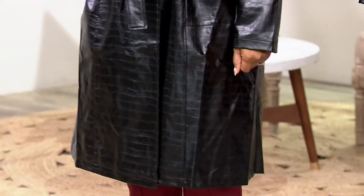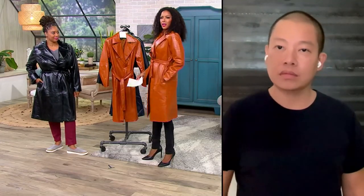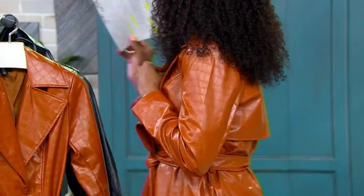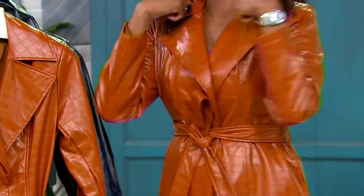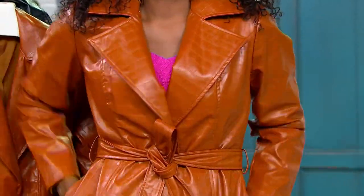It's fabulous. I love that you've lined it because it's so silky smooth on the inside and also so silky smooth on the outside.